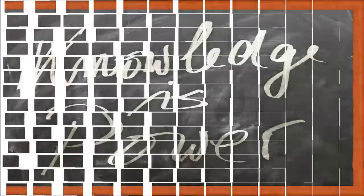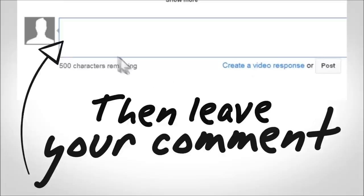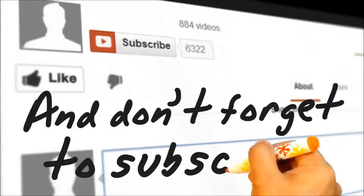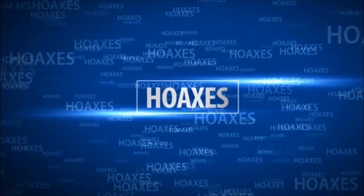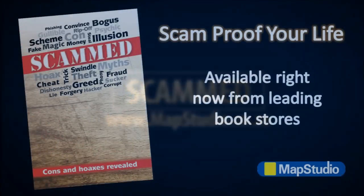Thank you for watching this video. If you found it useful, please consider clicking the little thumbs up button and make comments — perhaps your experiences can help other viewers. You might also want to subscribe to the scam's YouTube page, so that as soon as we update it with the latest scam information, you'll be the first to know. Thank you again for watching, and remember: if it looks too good to be true, it probably is.